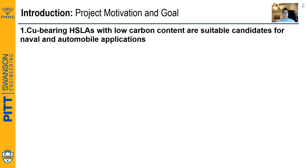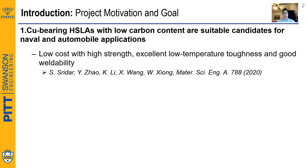Progressing on high-strength low-alloy steels, or HSLA steels for short — these steels have proven to be outstanding candidates for naval and automobile applications. This is mainly due to three reasons: low cost and high strength, excellent low-temperature toughness, and good weldability.